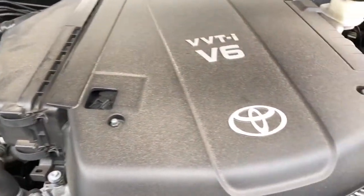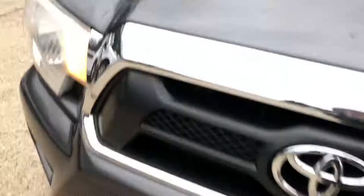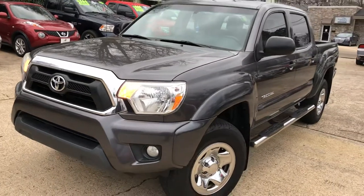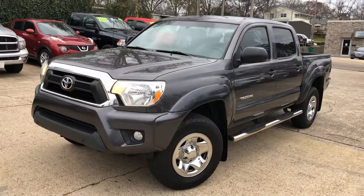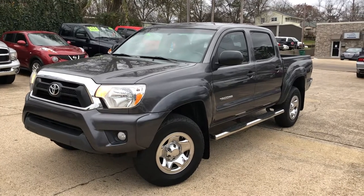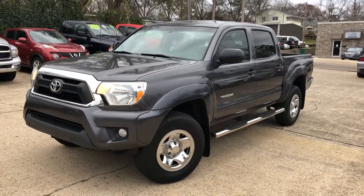Let's take a look under the hood — it has the 4.0 V6. Just a small layer of dust on top of it. It's a beautiful, beautiful vehicle. I don't expect this one to last long. I'd love to get you approved on it. All you've got to do is go to mallardmotors.com, fill out an application, and I'll get you approved. Remember, trust the duck.